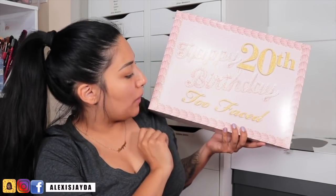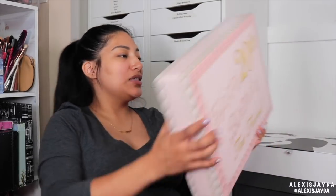Next is the Too Faced 20th birthday celebration. This is awesome — it came in a cake. Look at that. It was so cute. It was so hard not to play with it. Once we were ready to get out of the box, I was just looking at it like a little kid.